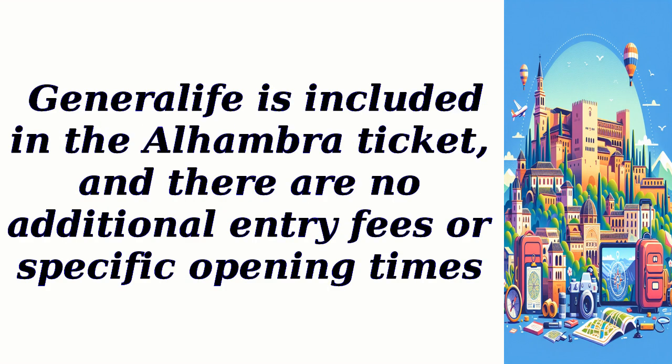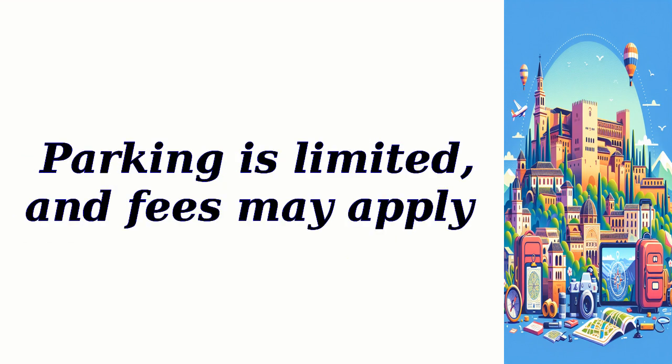Generalife is included in the Alhambra ticket, and there are no additional entry fees or specific opening times. Parking is limited, and fees may apply.